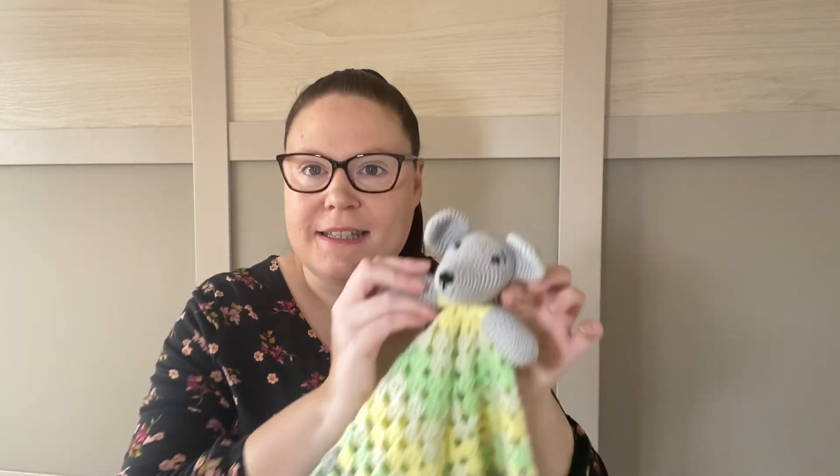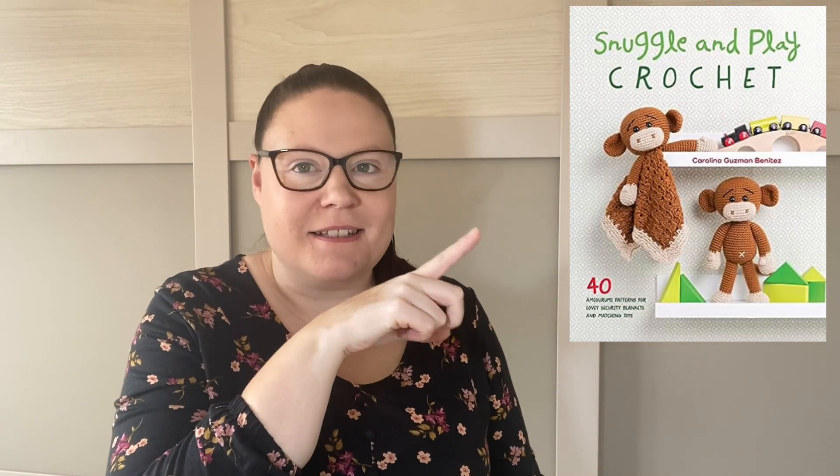Hi everybody, this is Michelle from the past. I'm slotting this video in because I've got two crocheted things going off to their new owner today, so I need to film them before they go. The first thing is this little lovey or huggy - whatever you want to call it - which is from a book. It's a mouse, though it's not exactly the same as the mouse in the book.